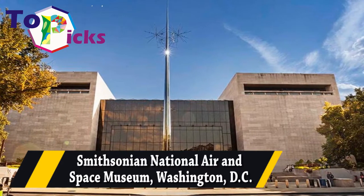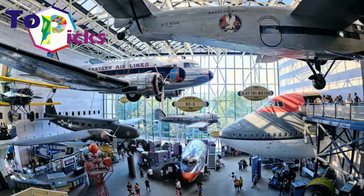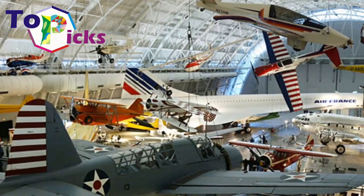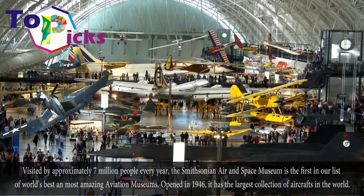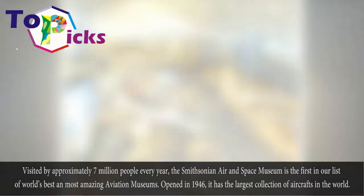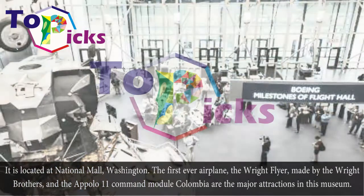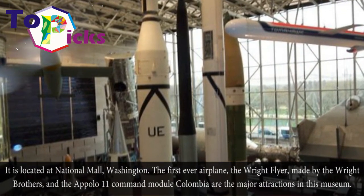Smithsonian National Air and Space Museum, Washington, D.C. One of the world's best aviation museums, it opened in 1946 and has the largest collection of aircraft in the world. Located at the National Mall, Washington, its major attractions include the first-ever airplane — the Wright Flyer made by the Wright Brothers — and the Apollo 11 Command Module Columbia.